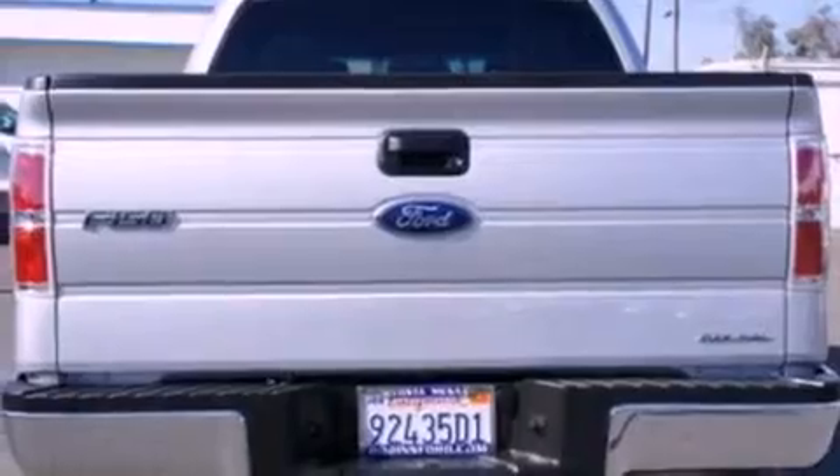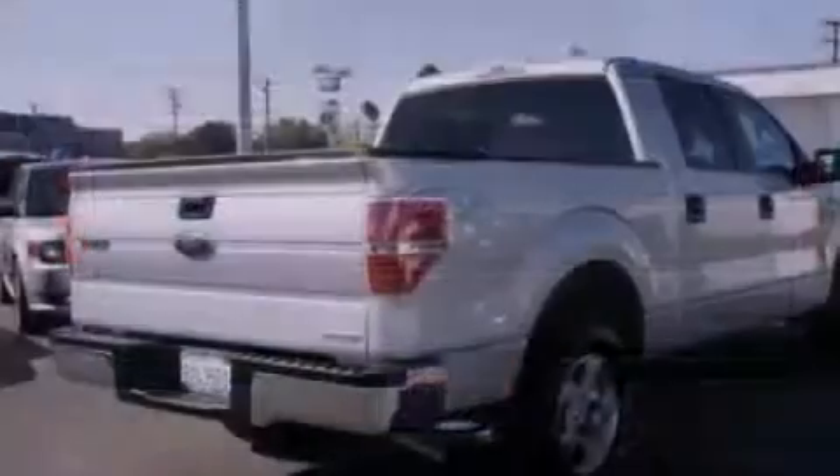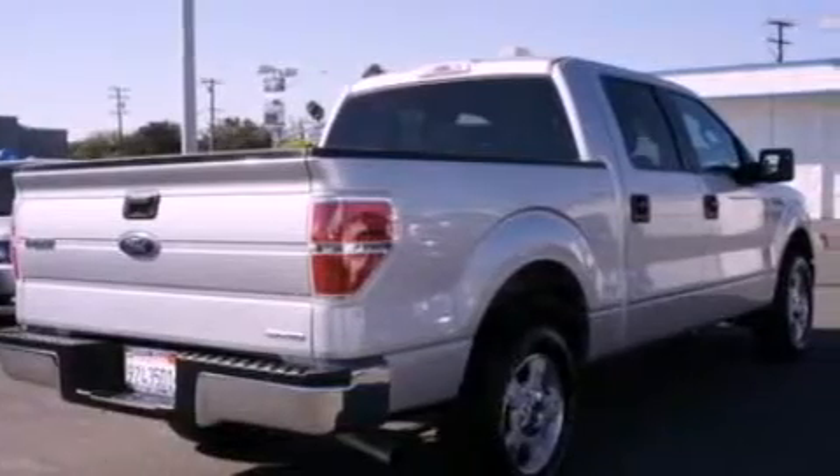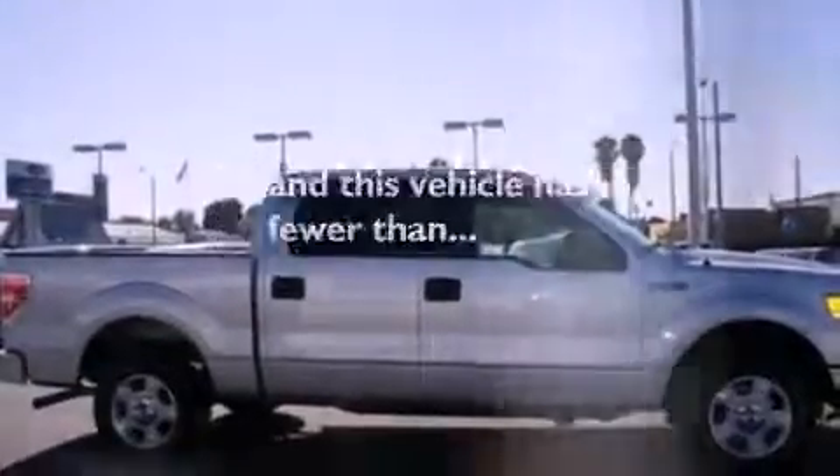A passenger side vanity mirror, an engine immobilizer theft deterrent system, an anti-lock braking system, air conditioning. And this vehicle has less than 25,000 miles.